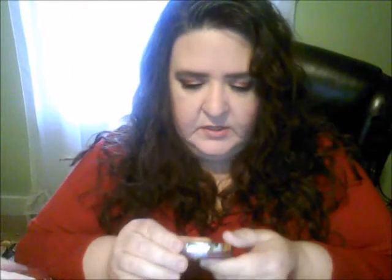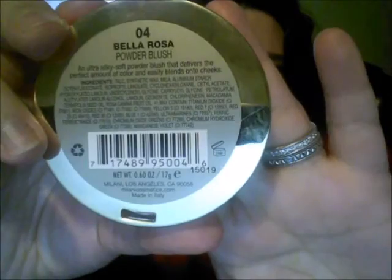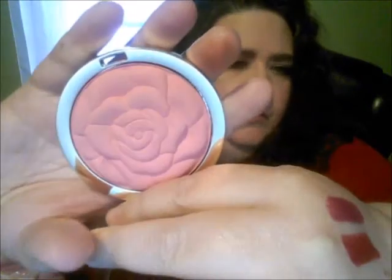The other one is Bella Rosa, number four, and this one is a very nice soft pink shade. It's a matte — the bronze one has more shimmer. This is definitely a matte shade, like a baby pink.